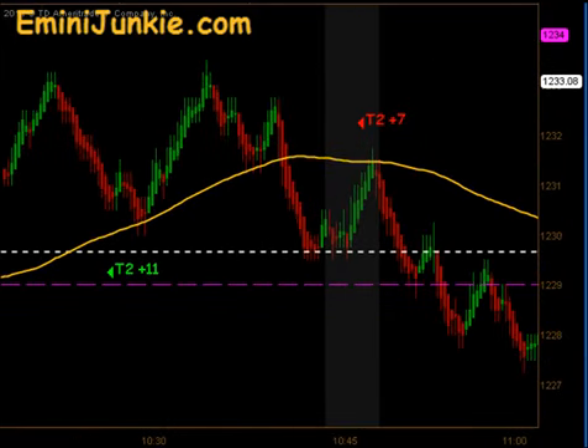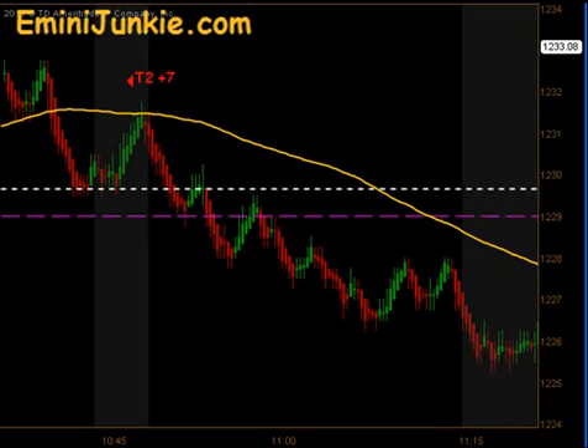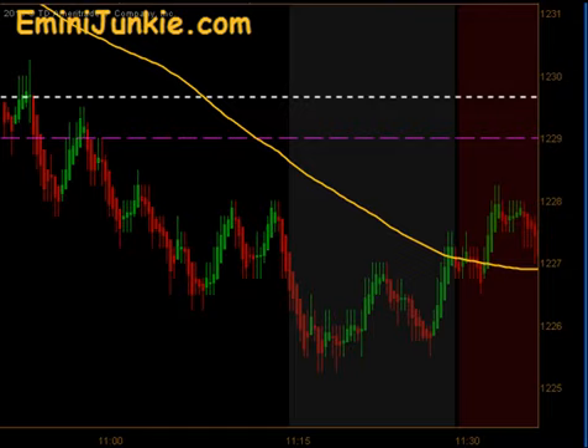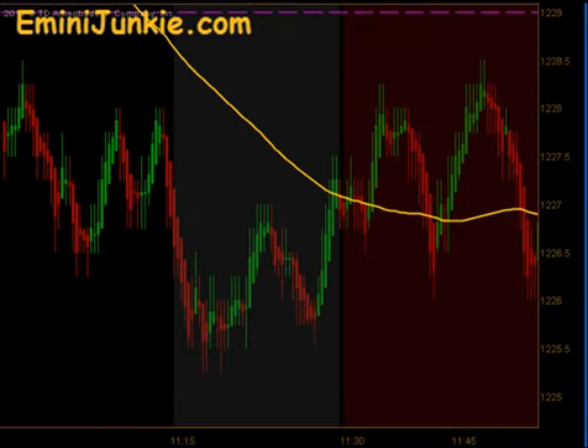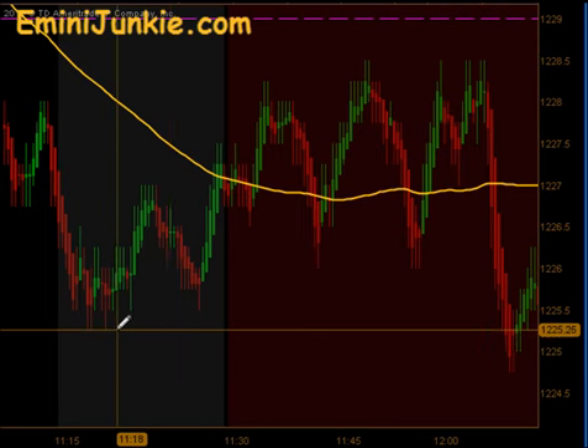Then we came back down through our moving average and resumed our trend. That did set up a signal for targets 1 and 2 for 7 ticks to the downside, and we were ultimately looking for 25. After a few lower highs and lower lows, the market ultimately did push down past that 25 level in the lunchtime dead zone, but during actual trading hours we only made it down to 25.25.